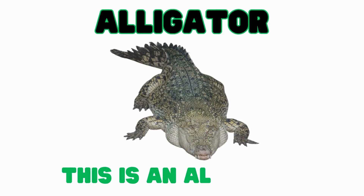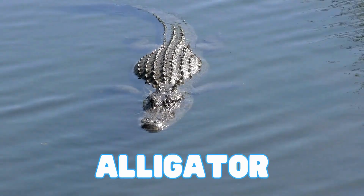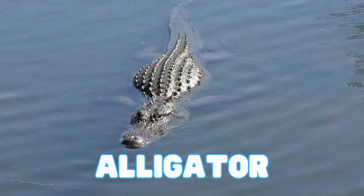This is an alligator. Alligators are big reptiles with a wide, round nose. They live in swamps and rivers. When an alligator's mouth is closed, their bottom teeth are all hidden.